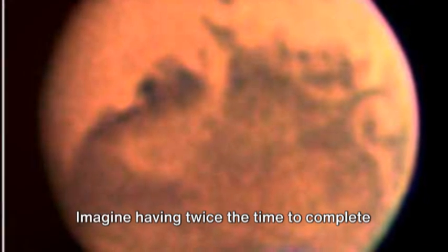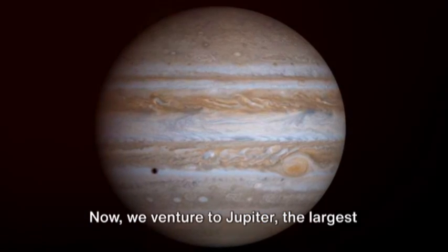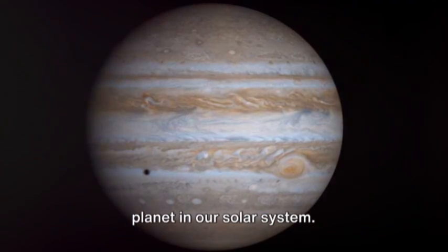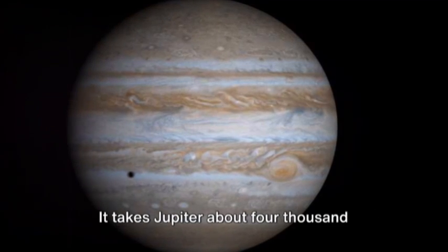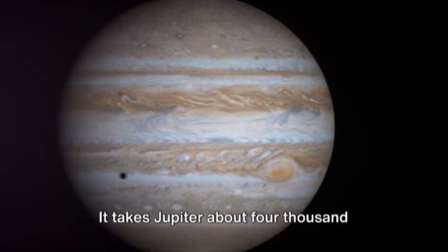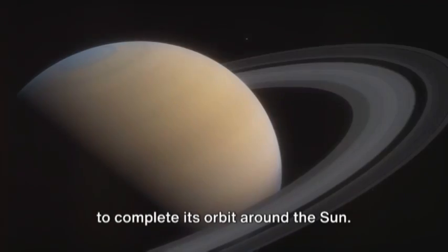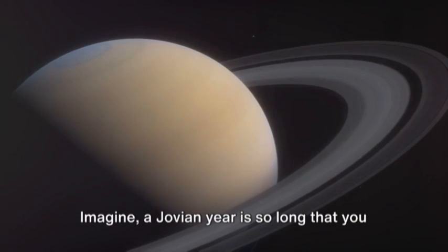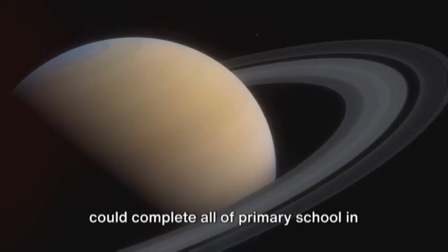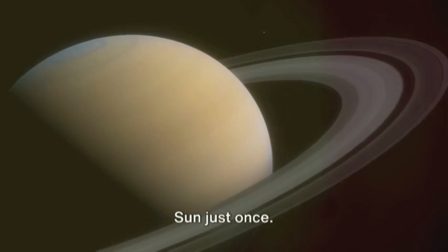Now we venture to Jupiter, the largest planet in our solar system. A year on Jupiter is not for the faint-hearted. It takes Jupiter about 4,333 Earth days to complete its orbit around the Sun — that's almost 12 Earth years. Imagine: a Jovian year is so long that you could complete all of primary school in the time it takes Jupiter to circle the Sun just once.